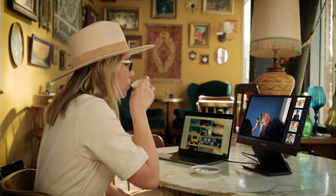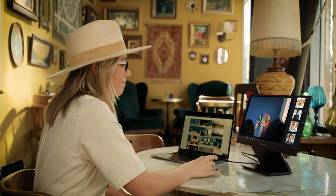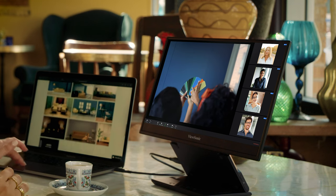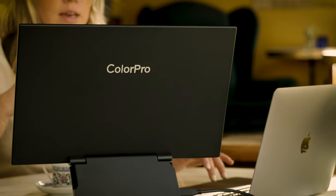Thanks to OLED technology and its Pantone-validated display, the VP16 delivers beautiful images and lifelike colors that not only I can trust, but my partners and clients can trust as well.